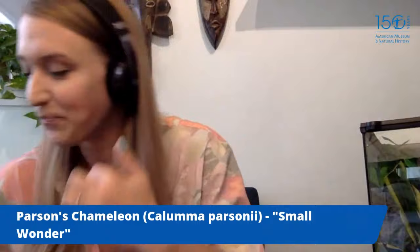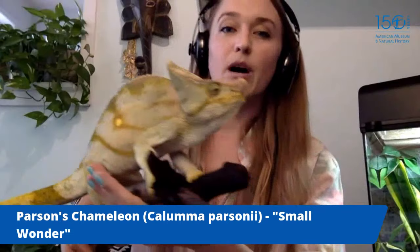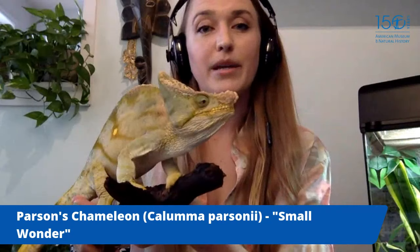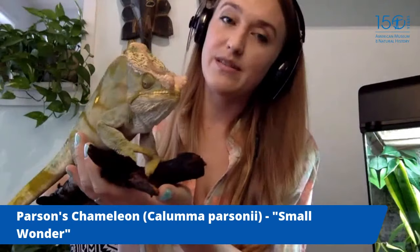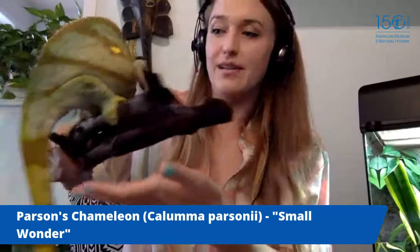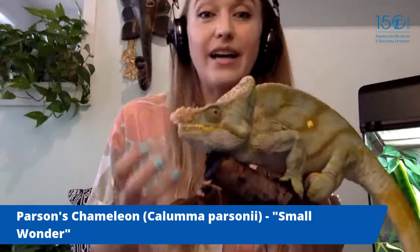My very special friend is Small Wonder — a yellow-lipped parson's chameleon. Small Wonder has a special story: he was seized from an illegal pet trade shipment, confiscated when someone tried to bring him into the country illegally. We can't bring him back to Madagascar, so we take care of him at the museum. He is arguably the largest species of chameleon in the world, and he has zygodactylous feet — five fingers split up to grip tree branches.